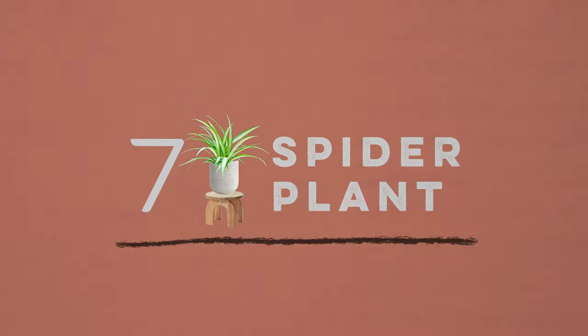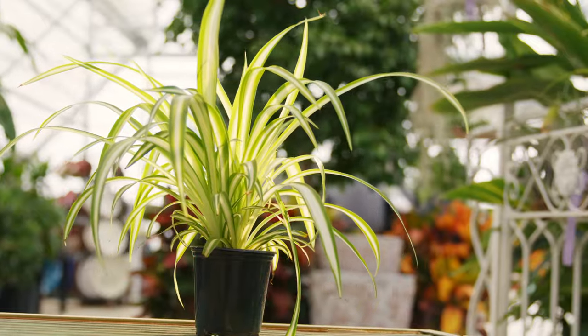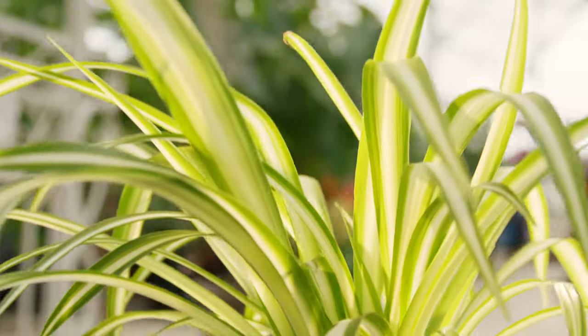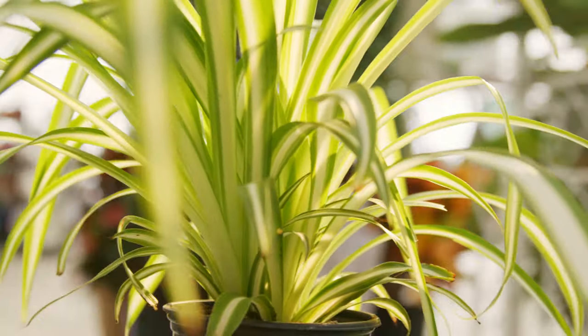Number seven is the spider plant, known for its spindly trailing stems. This indoor plant comes in two main color patterns: one a solid green, and the other with a variegated white stripe. They prefer a bi-weekly watering schedule, so it's great for those of us who tend to forget.